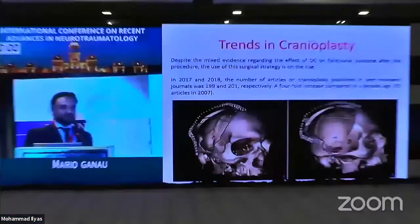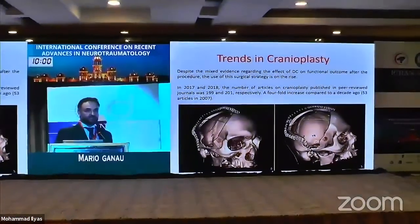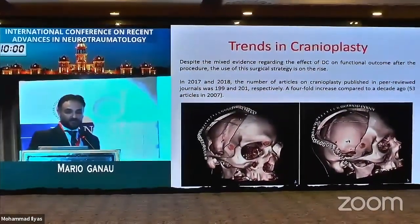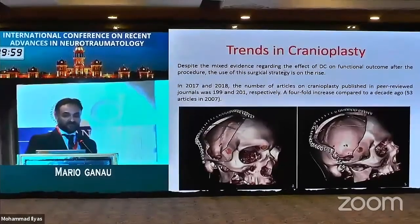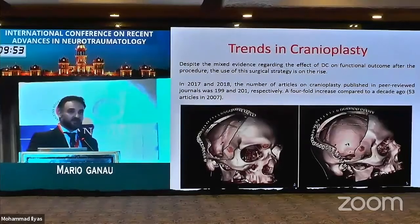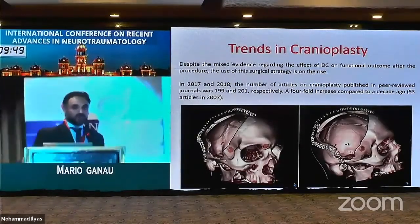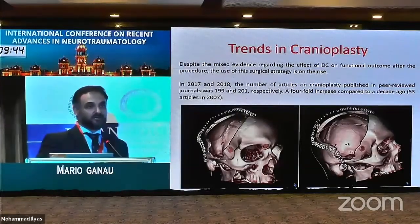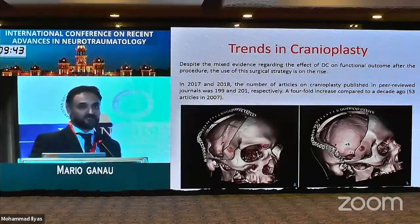The rise of decompressive craniectomies in the last 10 years has been one of the matters of debate in the last few days. If we look at the numbers, in 2017 and 2018 the number of peer-reviewed publications was roughly 200 per year. Compared to 2007, where publications on decompressive craniectomy and cranioplasty numbered just over 50, we have seen a fourfold increase.